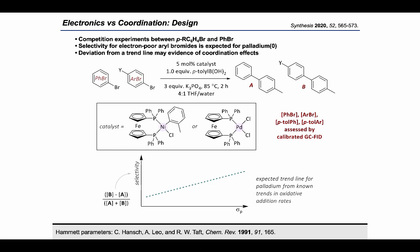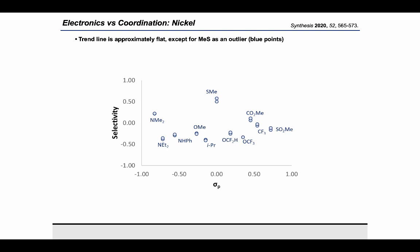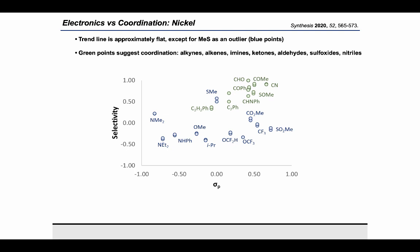Looking at nickel catalysis first, substrates without a coordinating functional group appear to lie mostly on a flat line, shown in blue — suggesting that electronic effects alone are not a strong determinant of reaction selectivity. When we add the points for coordinating functional groups in green, this supports the notion that functional group coordination affects selectivity. Nitrile, sulfoxide, amine, ketone, aldehyde, alkyne, and alkene functional groups all enable selective cross-coupling, even though these cover a range of electronic character from essentially neutral to very electron-poor.